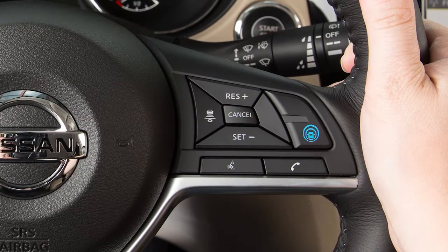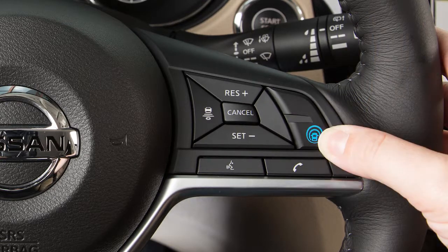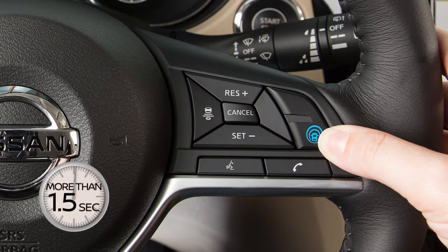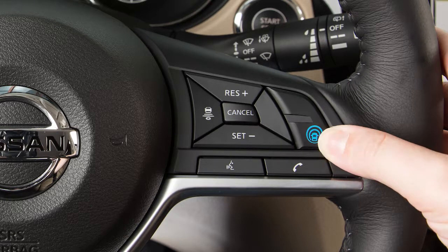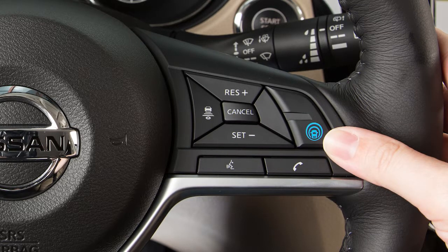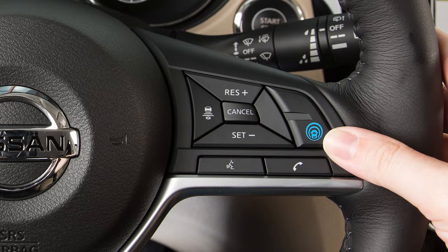Or you may choose the conventional or fixed speed cruise control mode by pushing and holding the ProPilot Assist switch for longer than approximately 1.5 seconds. To set the ICC system, push and quickly release the ProPilot Assist switch and you will be in vehicle-to-vehicle distance control mode. To switch between the two cruise control modes, you must first turn the system off and then turn it on again in order to select the other cruise control mode.